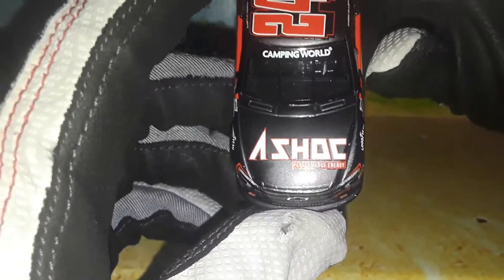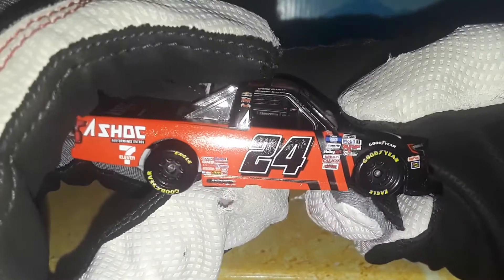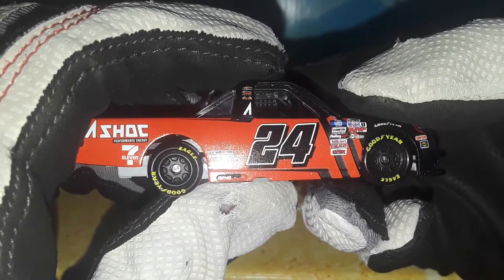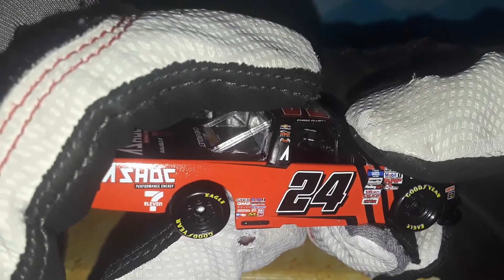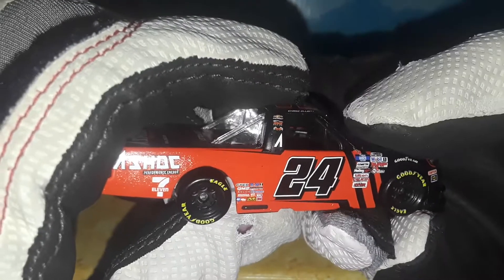You got the A-Shock Performance Energy Camping World Truck Series banner right there — Simpson, Sunoco, Goodyear, NASCAR Race Truck, Mobile One, ARP, Cosmetic, the NASCAR Camping World Truck Series logo, Holley EFI, Tilton, Calico, and another sponsor I cannot read. Number 24, Chase Elliott Chevrolet GMS, and a special GMS logo right there that's also on a couple of 1:24 trucks that I have.